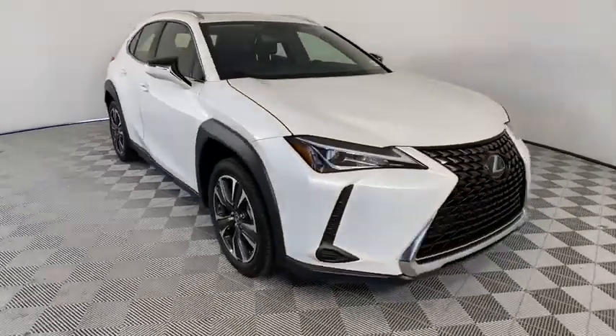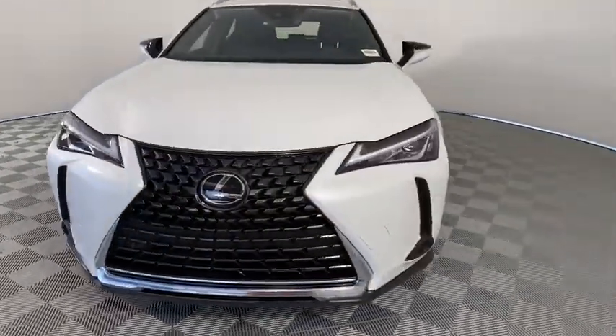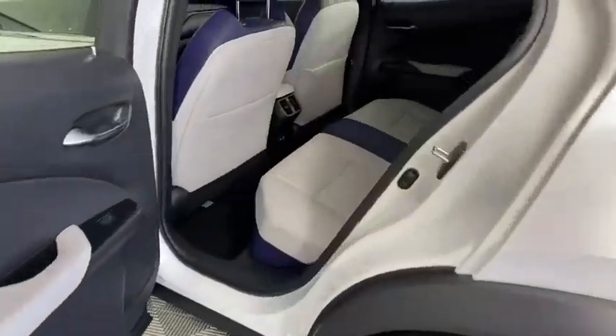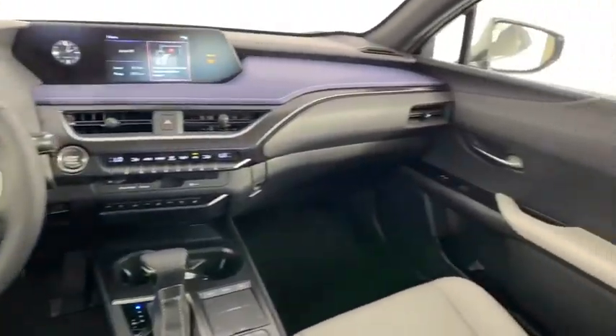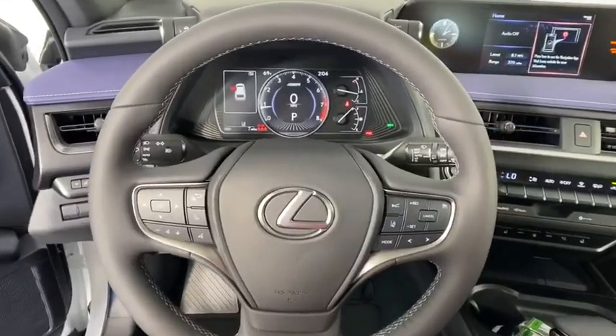Backup camera, keyless entry, power passenger seat, steering wheel audio controls, remote engine start, traction control, stability control, lane departure warning, anti-lock braking system.